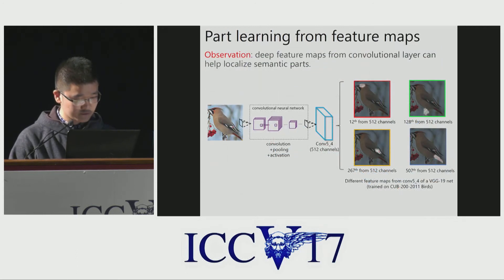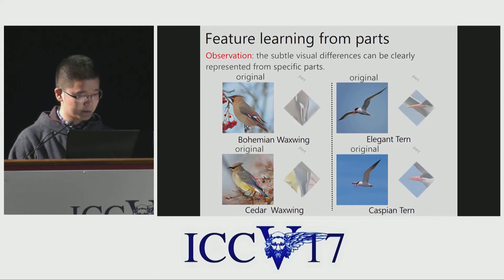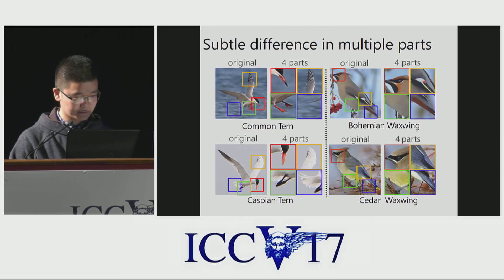First, deep feature maps from convolutional layers can help localize semantic parts. Feeding an image into a convolutional neural network, we can get feature maps with 512 channels if we use VGG, for example. Some channels of the feature respond around the head, some around the wing, and so on. Second, subtle variable differences can be clearly represented from specific parts, as shown in the images. Moreover, in many cases subtle differences lie in multiple parts.